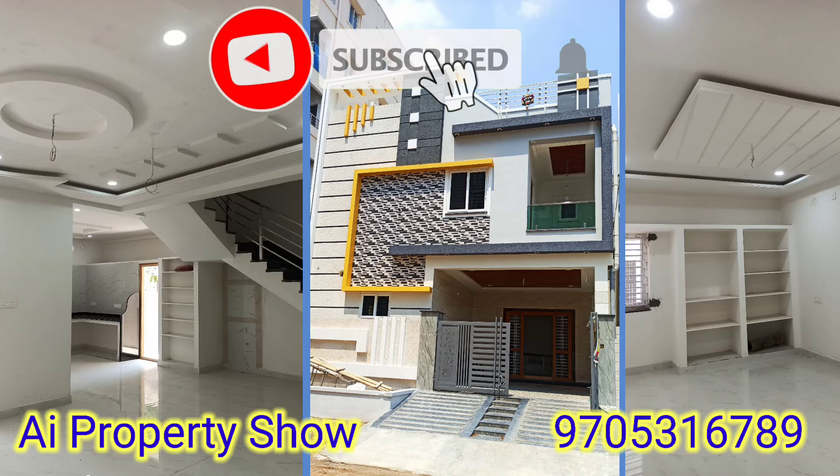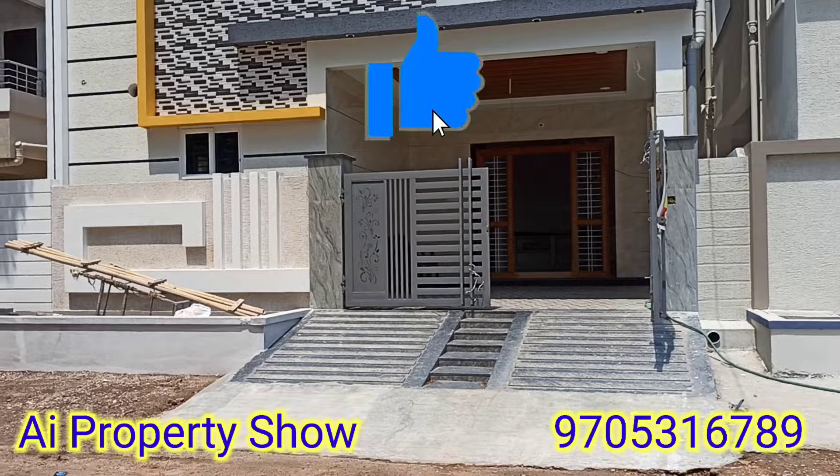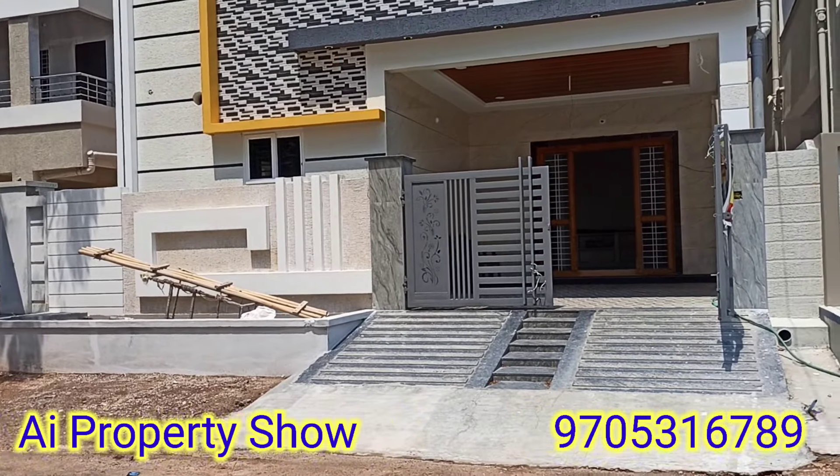Hi, welcome to our channel. Today we are getting a new property sale. If you want to come to our channel, you can subscribe to our channel and get a follow-up for the real property.